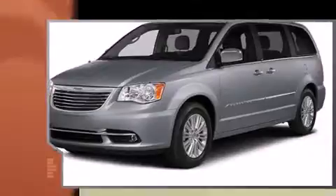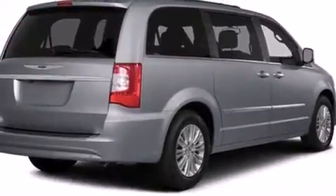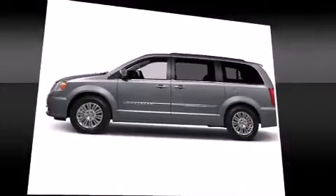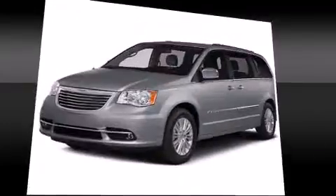Top features include power front seats, an automatic dimming rearview mirror, a blind spot monitoring system, and voice-activated navigation. Features such as automatic climate control and leather upholstery prove that economical transportation does not need to be sparsely equipped.